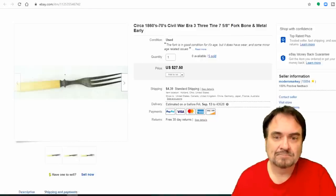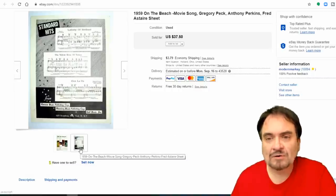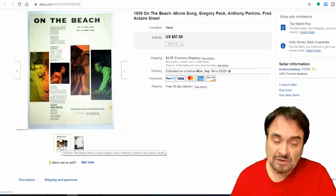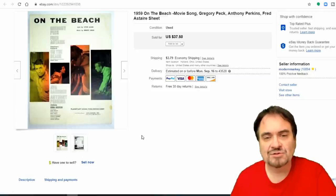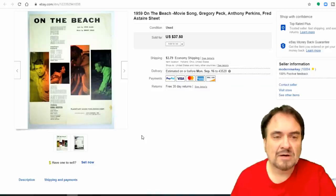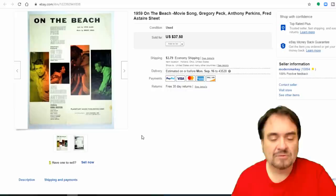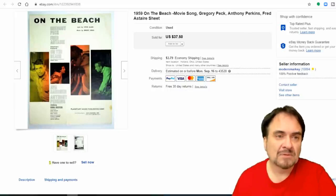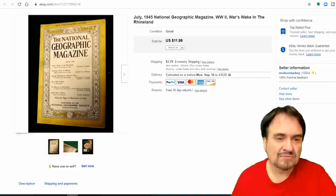Here's a movie songbook — sheet music book for 'On the Beach,' featuring Gregory Peck, Anthony Perkins, and Fred Astaire. Steve Allen wrote this too — he's a well-known musician, singer, and comedian. This sold for full price, $37.50. Most movie-related sheet music books I sell for $30 and up on average for any decent one. This isn't just a sheet — it has multiple songs or performances you'd be able to play.